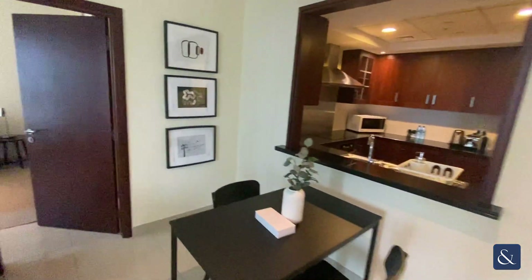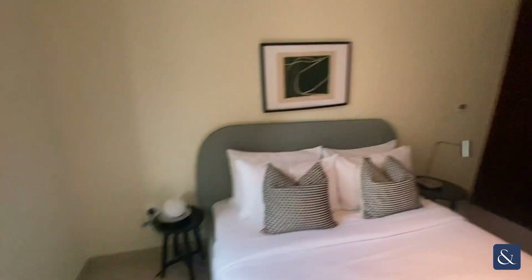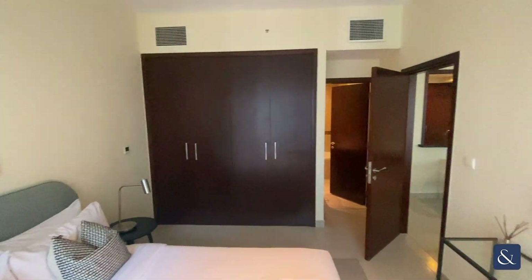Going back through the living area now into the bedroom — very nicely furnished, with excellent storage space.